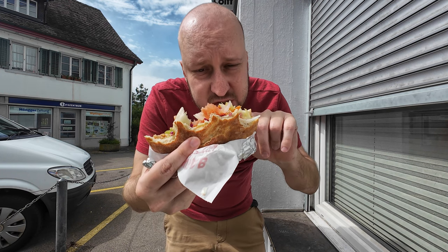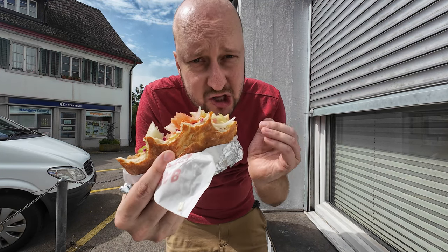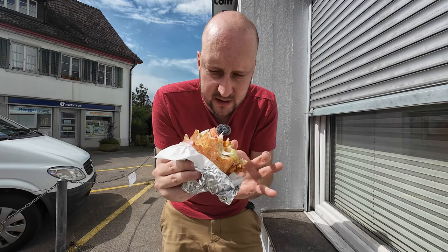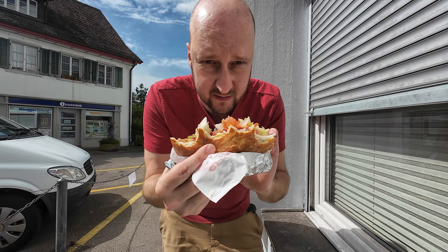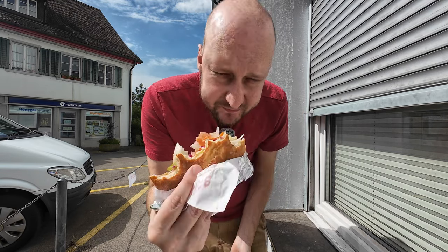If you think this is a good kebab, please try one with at least homemade bread, freshly baked, or with sliced meat. The sliced meat can be from the factory — it doesn't matter. It's just so much better than this. It has a bite, it has juice. But this is not it.